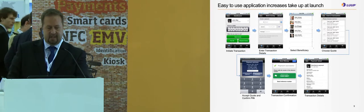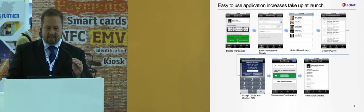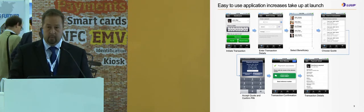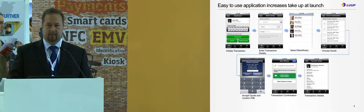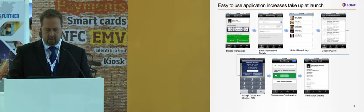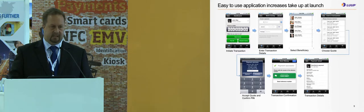Here is an example of an easy, accessible international money remittance service. This is the application Loop has launched in Abu Dhabi with National Bank of Abu Dhabi. The screenshot shows how to send money, how to choose the beneficiary, enter the PIN code, and the money is sent in minutes back to the home country — either through an MTO or through a direct bank-to-bank relationship in the receiving country.